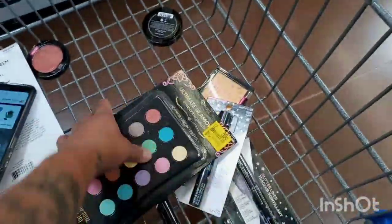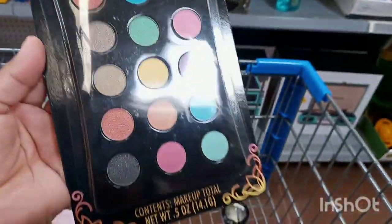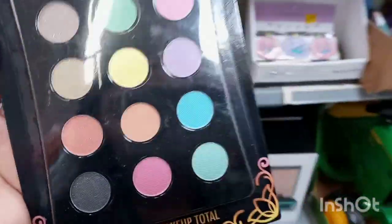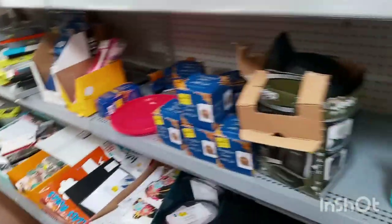I also found this Ultimate Glam eyeshadow palette — it's like a play-around type — and these are ringing up for 50 cents, they were $5.94. Then I found another one for 10 cents. So check out the makeup, you guys — it's all Halloween makeup in clearance.